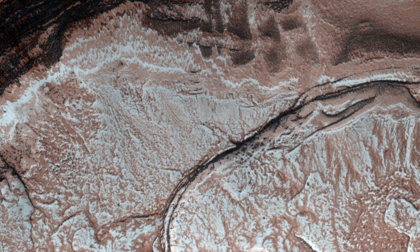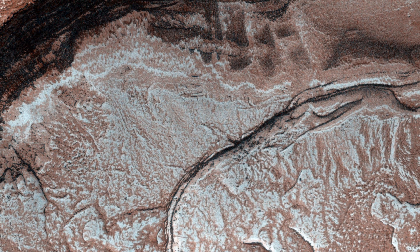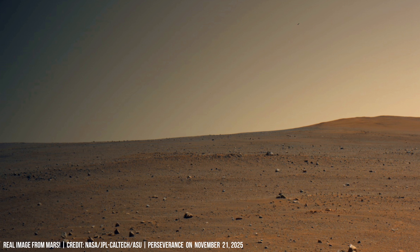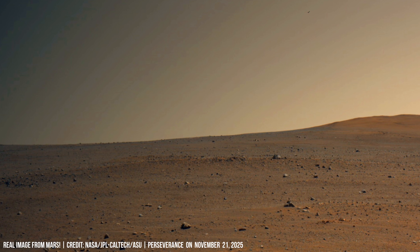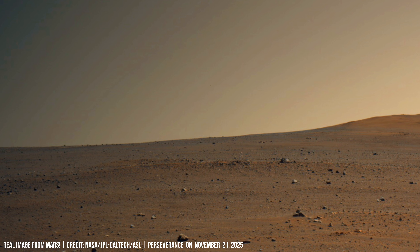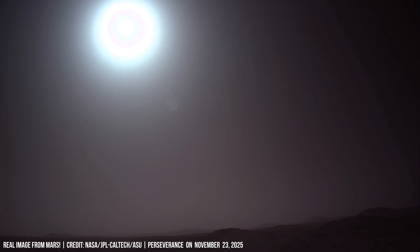If Mars once supported life, erosion may eventually uncover evidence of it. In Jezero Crater, Perseverance works on an old river delta. Atmospheric processes continue to affect the Martian surface.